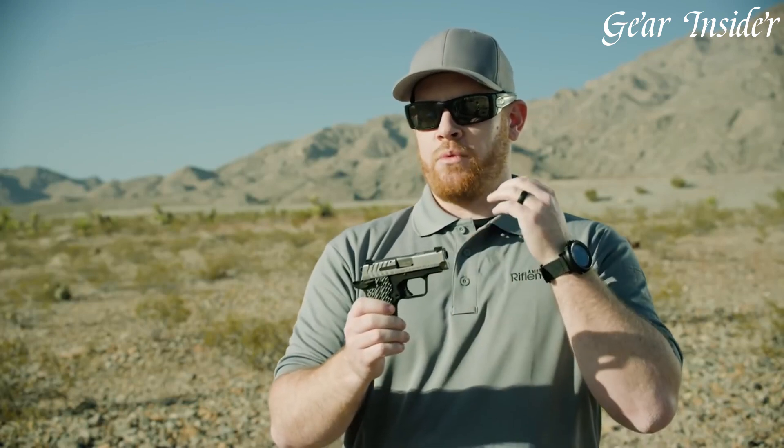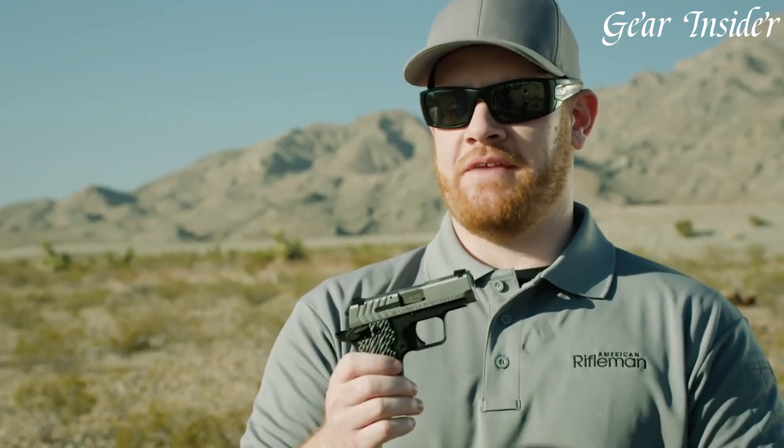Equipped with a crisp and smooth trigger, the 911 offers precise shot placement and a consistent shooting experience. Its low-profile sights are designed for quick target acquisition, while the included Tritium front sight enhances visibility in low-light conditions.